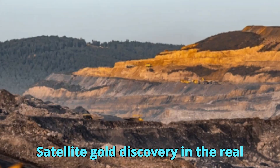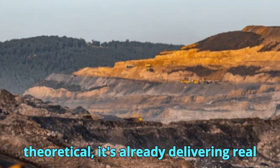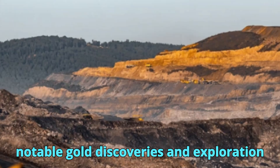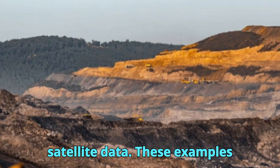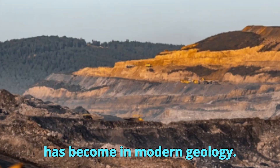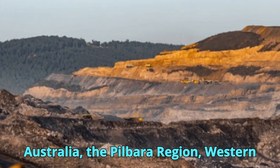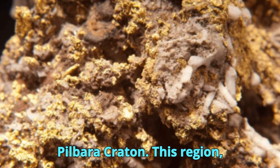The use of satellite technology in gold exploration isn't theoretical — it's already delivering real results across the globe. Several notable gold discoveries and exploration successes have been made possible or accelerated by remote sensing and satellite data. These examples highlight how powerful this technology has become in modern geology. One of the most striking success stories comes from Australia's Pilbara Craton.